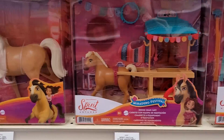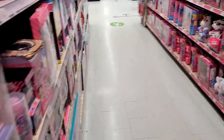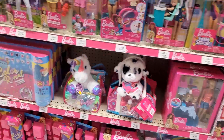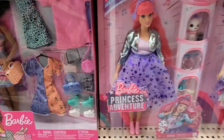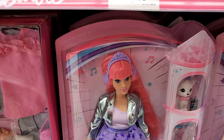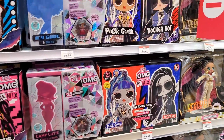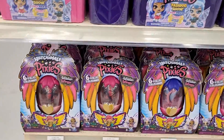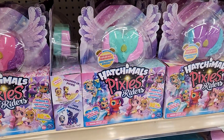Spirit — my daughter used to watch that. Doesn't seem to be as popular though. Bunch of Mattel, same ones. Princess Adventure — my daughter would like something like that. More LOLs. Pixies. I wonder if these are 20% off as well, because they are Hatchimals.